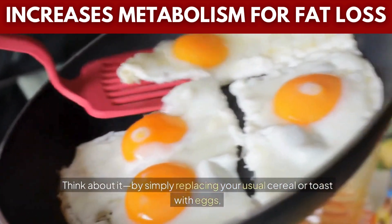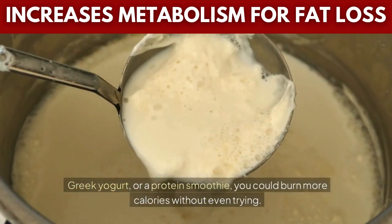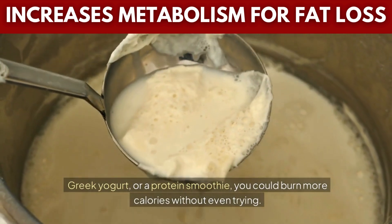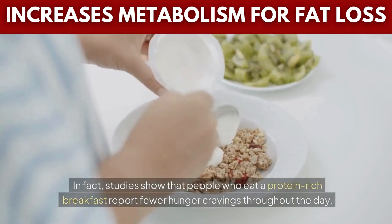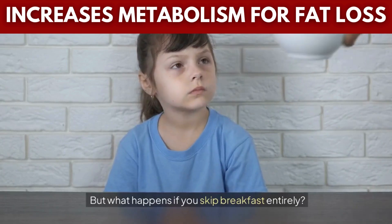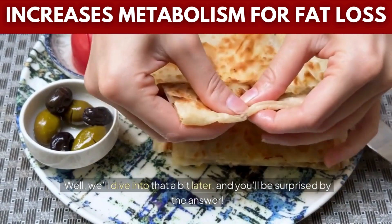Think about it — by simply replacing your usual cereal or toast with eggs, Greek yogurt, or a protein smoothie, you could burn more calories without even trying. In fact, studies show that people who eat a protein-rich breakfast report fewer hunger cravings throughout the day. But what happens if you skip breakfast entirely? Well, we'll dive into that a bit later, and you'll be surprised by the answer.